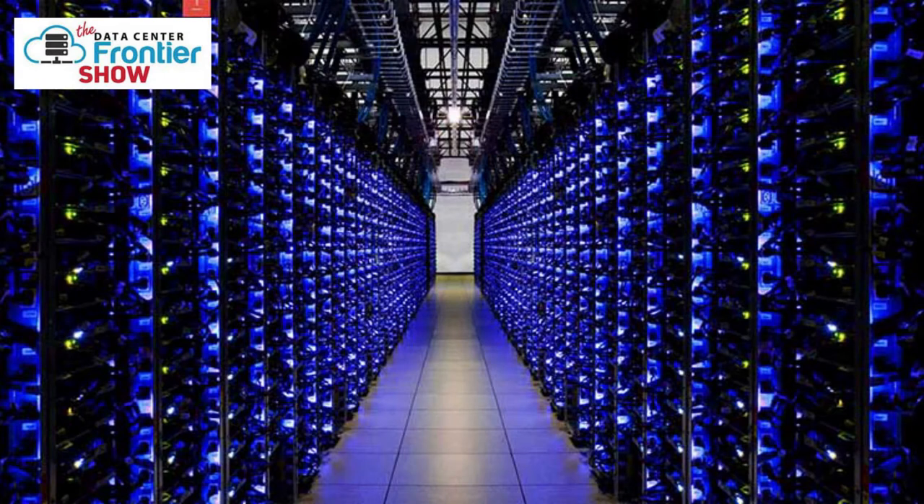Just about everyone you know is probably using more data today than they did yesterday, and will use even more tomorrow. This growing dependence upon data has driven a massive explosion — a sort of data tsunami — that has been beneficial for the data center industry.